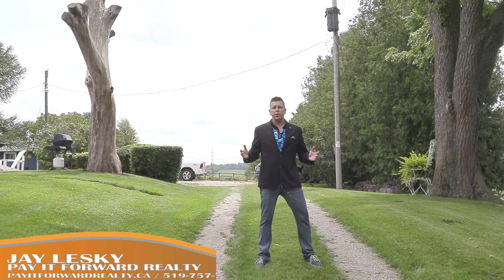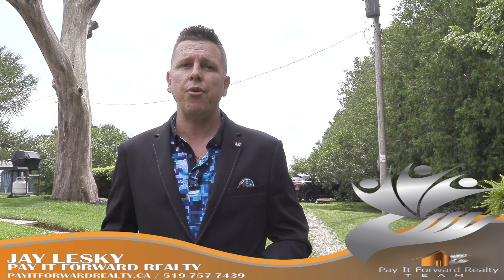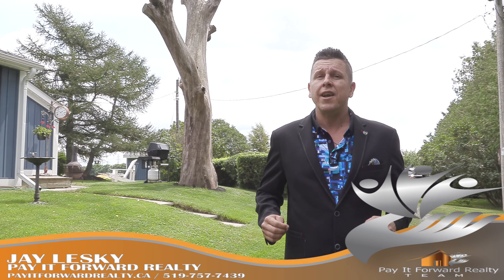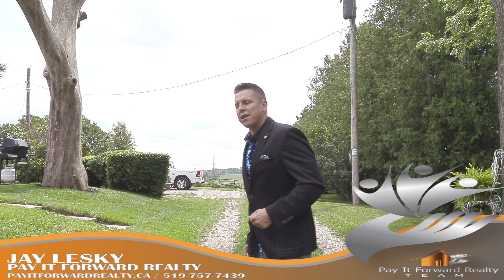Hey guys, Jay Lesky from the Pay It For Realty team. Talk about tranquility. This four bedroom, one bath home is sitting on 1.4 acres of land. It's featuring a detached shop with a gorgeous view. Why don't you take a look from up top and then catch me on inside.